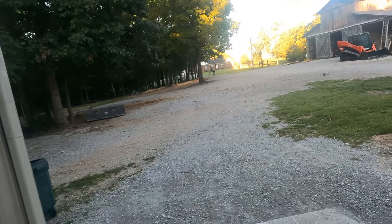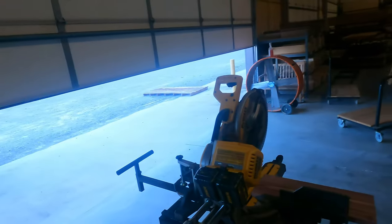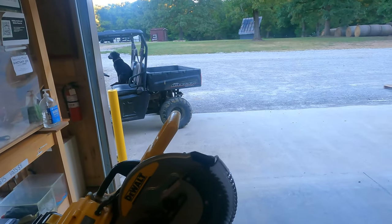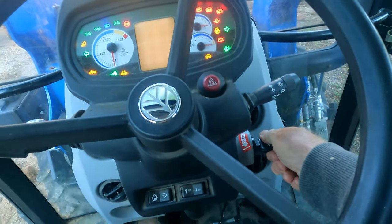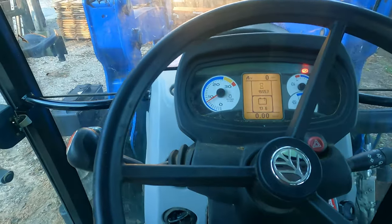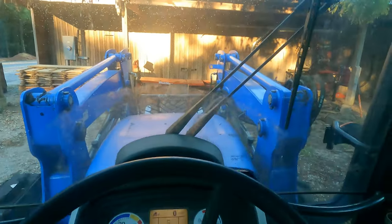Beautiful day. Sun's not even up yet, but time to get to work. She's a little cold. Let's go get a few logs, get some sawing going on.